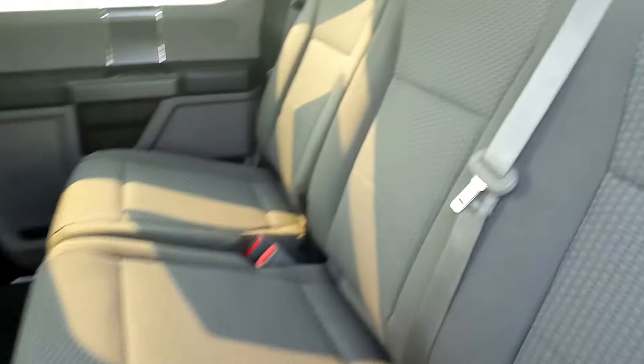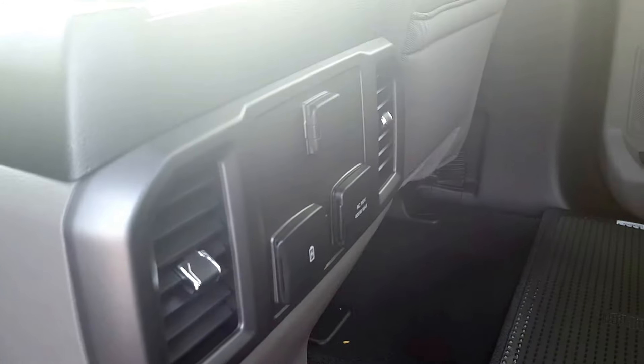In the second row you have three separate three-point harness seatbelts, a power source for back passengers, and the seats split 60/40, so if you ever need a little extra space all you have to do is fold them up.